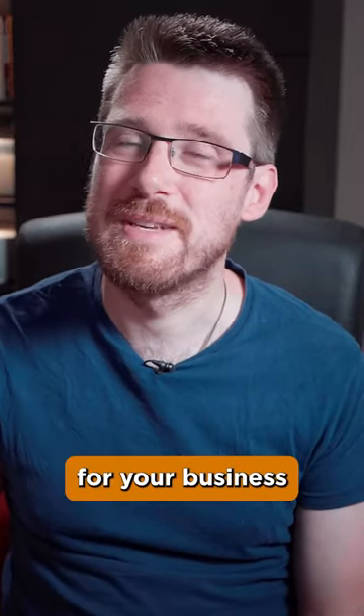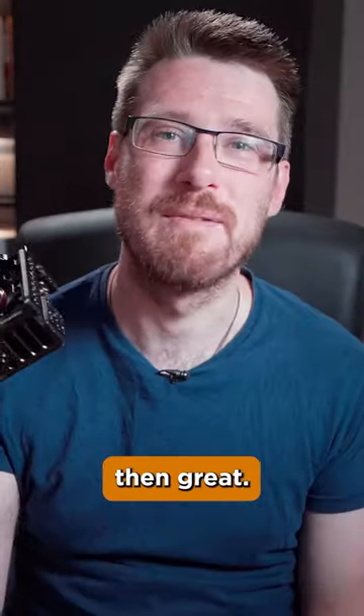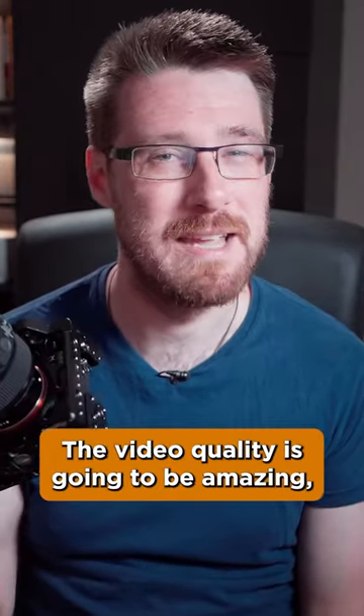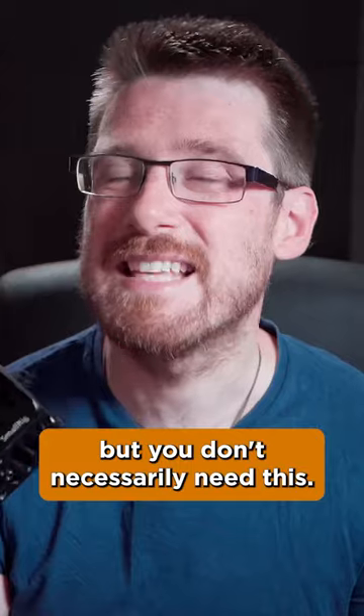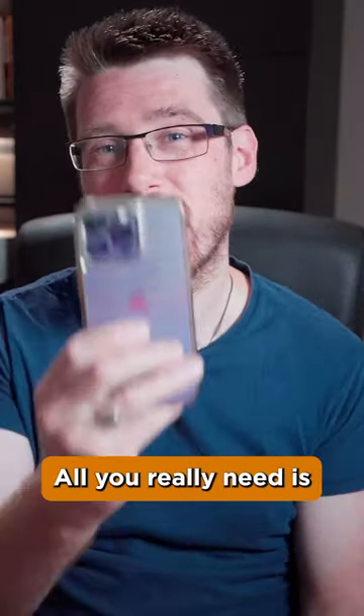If you're looking to make video content for your business and you have a nice big fancy camera like this, then great, the video quality is gonna be amazing. But you don't necessarily need this. All you really need is a mobile phone, or you could use a cheap webcam.